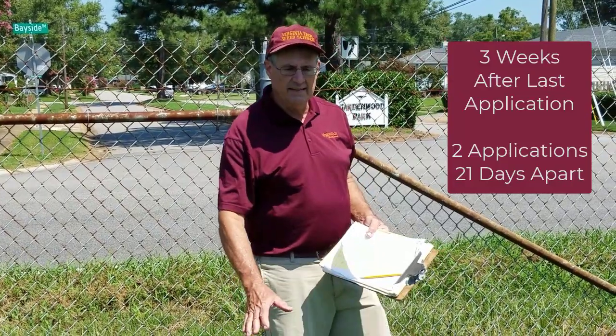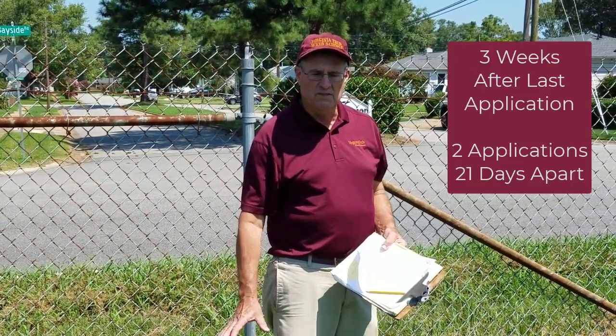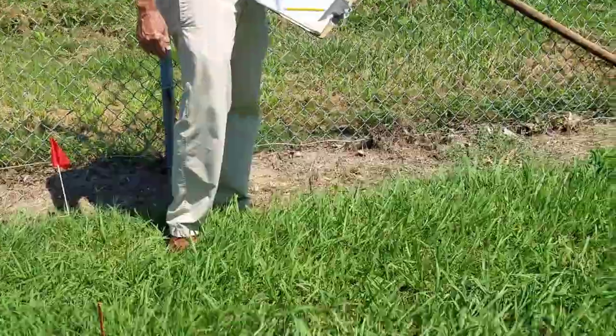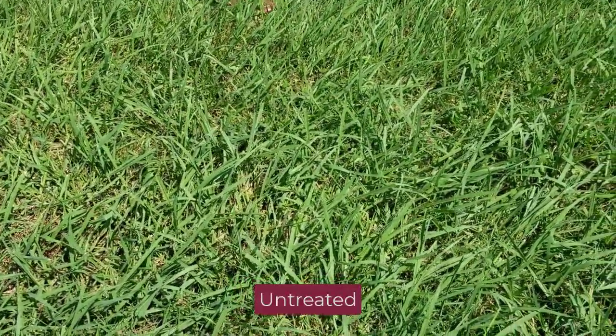This study is looking at treatments for Dallas grass control, one of our most typical perennial grasses in turf situations. This first plot is the untreated. We have a very heavy stand of Dallas grass in this particular plot.